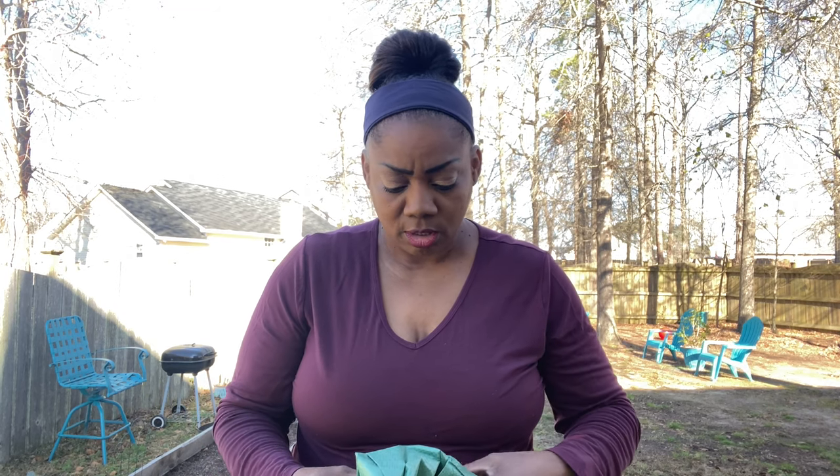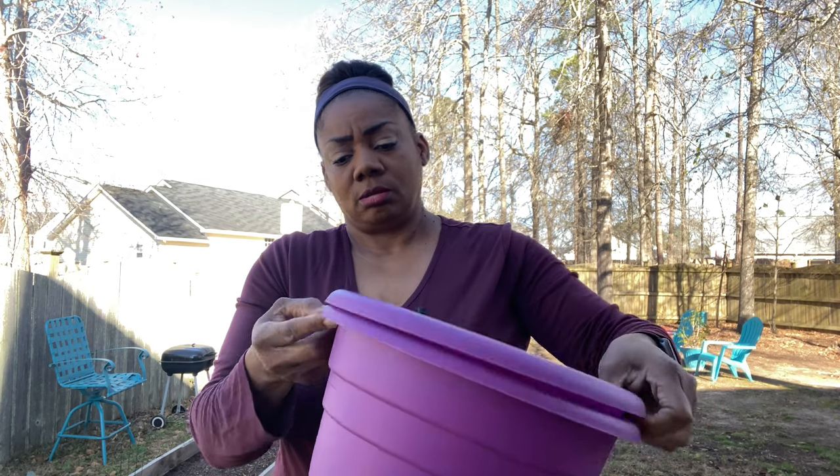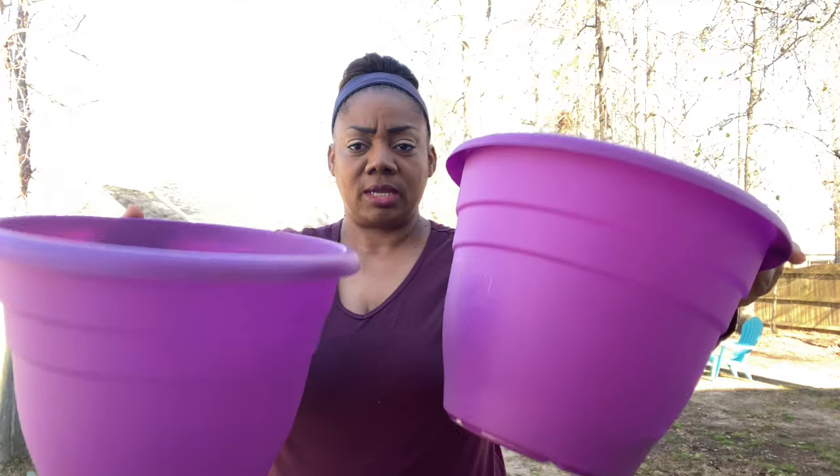I was going to do the Lowe's Buckets or Home Depot. And then my sister went out and got all of her gardening stuff, but she ordered a lot of stuff from Amazon. And when I saw her grow containers and how much she paid for them, I got online real, real fast.